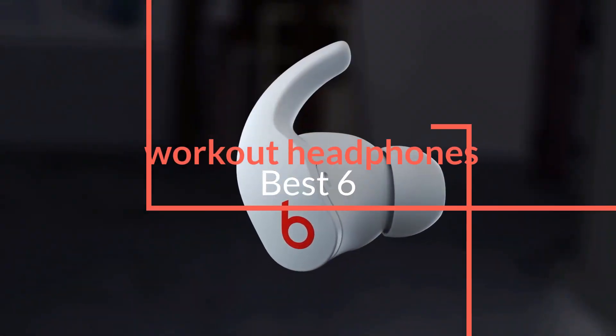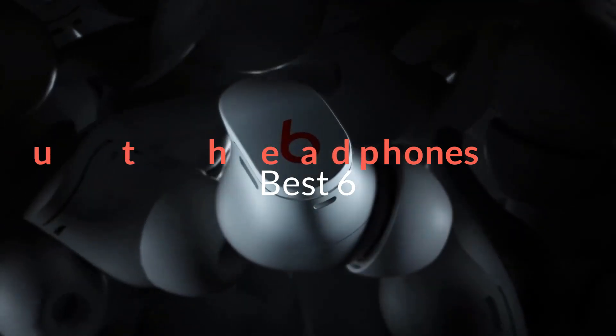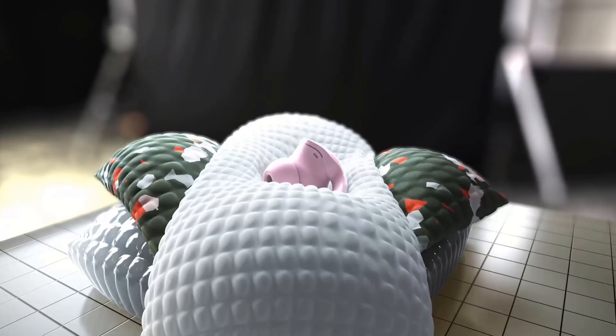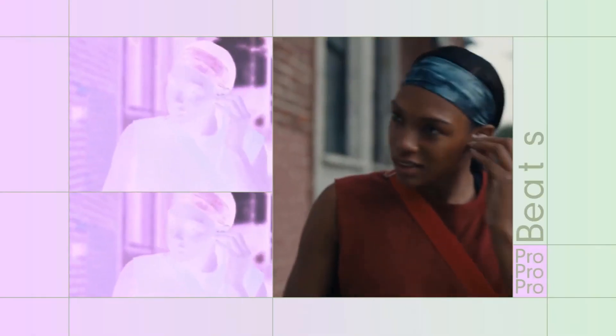Anyone who spends time working out, inside or outdoors, understands the importance of wearing the best workout headphones. Studies have even demonstrated that music can make exercise more enjoyable and improve your workouts, so having a quality pair of go-to headphones is essential.